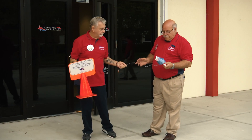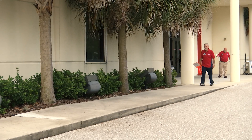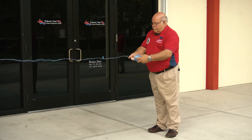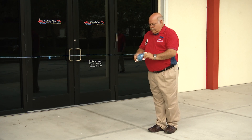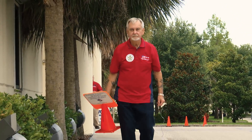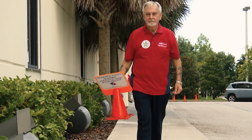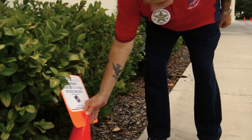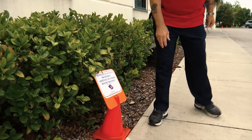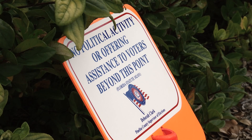Using the 100-foot blue cord, the deputies will mark off the no solicitation or political activity area. One deputy will stand at the entrance of the polling place with one end of the 100-foot cord, and the other deputy will walk out 100 feet and place a cone with a no political activity sign. The cones may be placed anywhere along the 100-foot arc, as long as the cones are not placed beyond the polling place property line or in an area that could be dangerous, such as a road or parking lot.